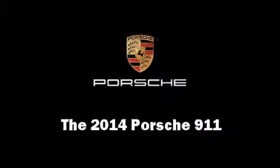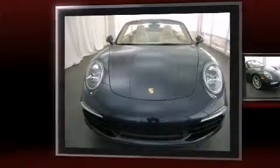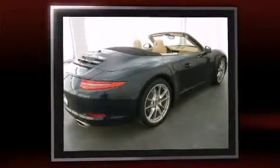Come test drive this 2014 Porsche 911. This two-door, four-passenger convertible offers the latest in technological innovation and style. Porsche made sure to keep road handling and sportiness at the top of its priority list.